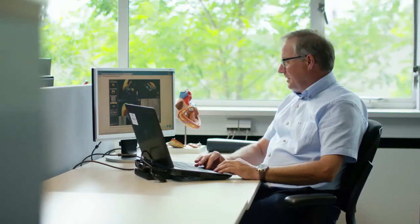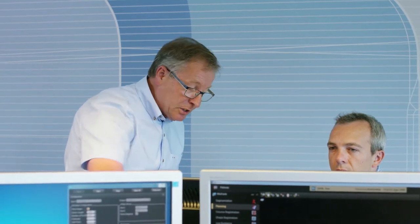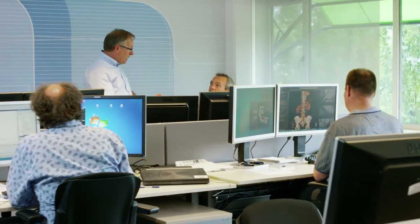My job is to be in the hospital, standing next to the doctor at the table when they treat their patients. I listen carefully to their needs. It's our job at Philips to improve their workflow and enhance their efficiency.